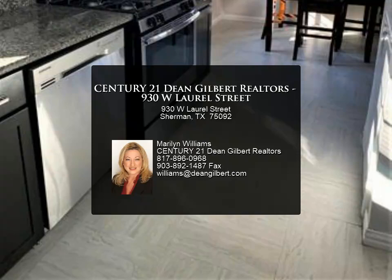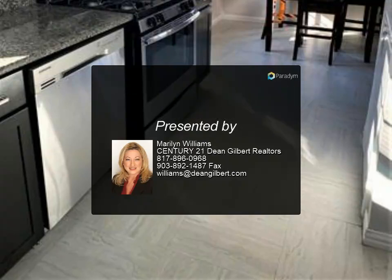Easy access to Highway 75. Call for a private showing for more information.